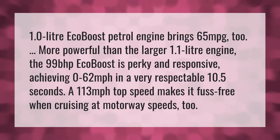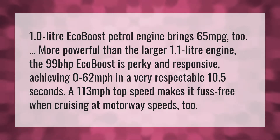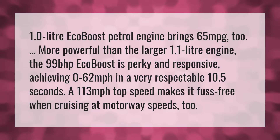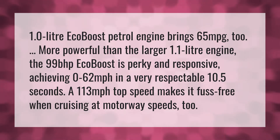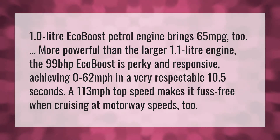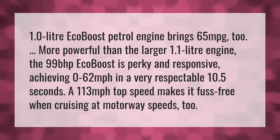The 1.0-liter EcoBoost petrol engine brings 65 mpg, too. More powerful than the larger 1.1-liter engine, the 99 BHP EcoBoost is perky and responsive, achieving 0 to 62 mph in a very respectable 10.5 seconds. A 113 mph top speed makes it fuss-free when cruising at motorway speeds, too.